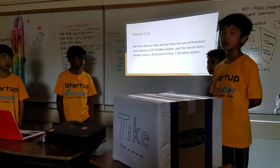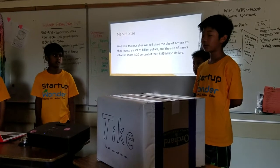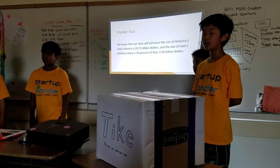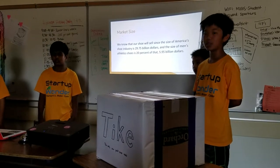Market size: the market size of the shoe industry in the US is around $30 billion, and the market size of men's athletic shoes is 20% of that — a little under $6 billion.